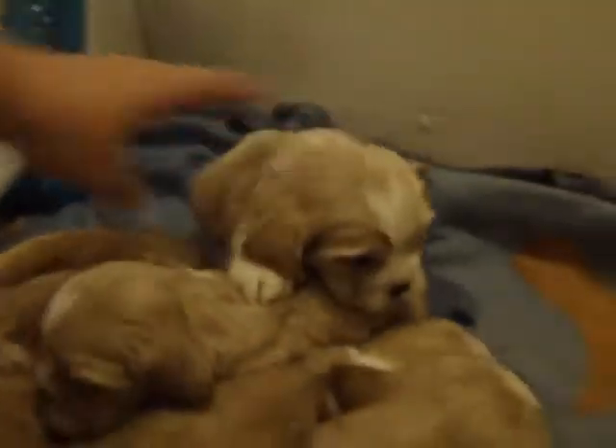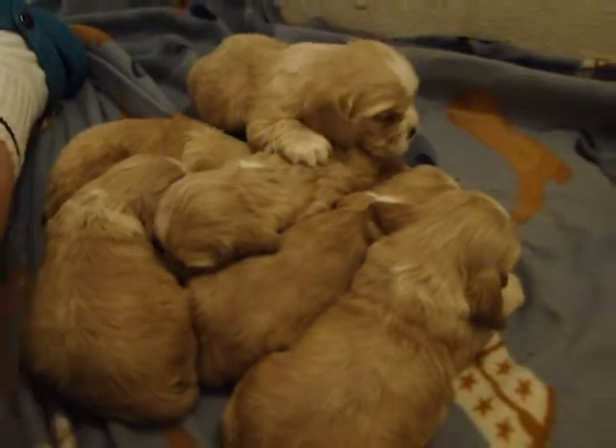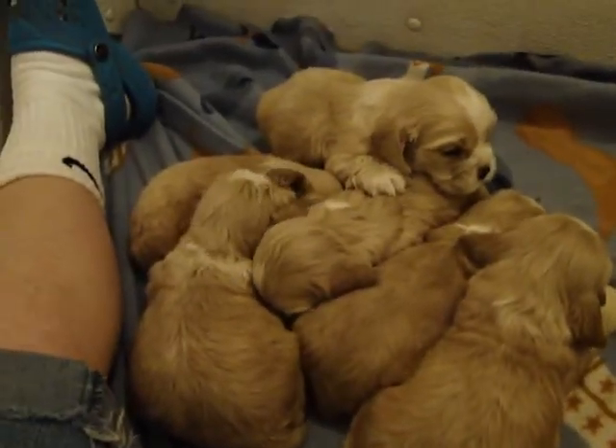Love to get baby kisses. Look here — they've all got themselves in there. Little sweet doggy pile.